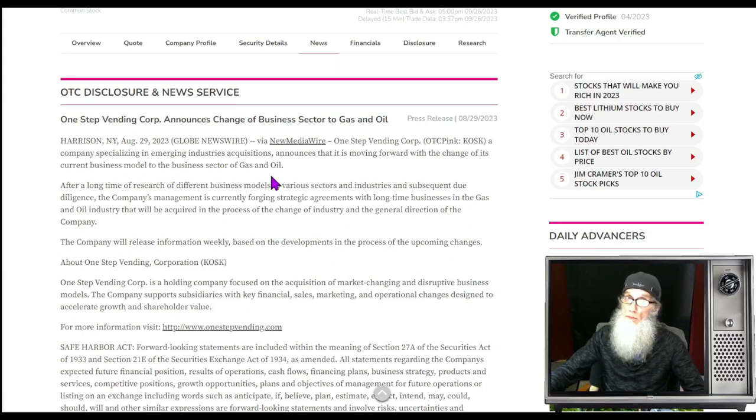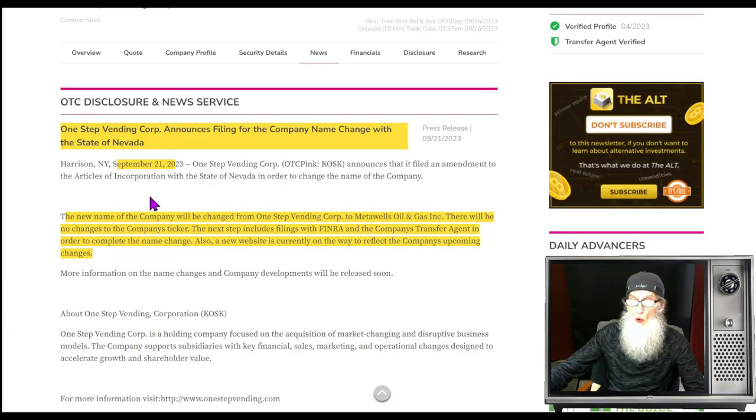The company is moving forward with a change of its current business model to the gas and oil sector — that's all we really know. The company will release information weekly based on developments in the upcoming changes. A second piece of news from September 21st tells us they are changing their name to Meta Wells Oil and Gas, keeping the same ticker. All they need to do is file with FINRA and the company transfer agent and the name change will be complete. They have a website being put up that will reflect the new upcoming changes.